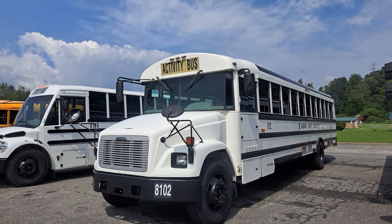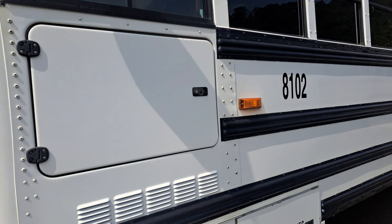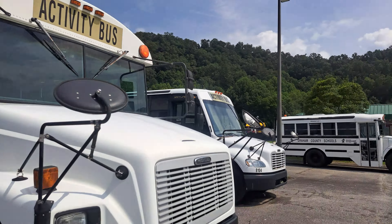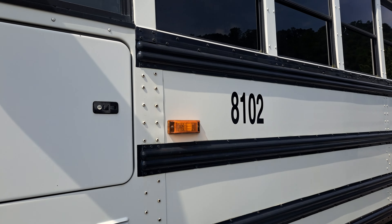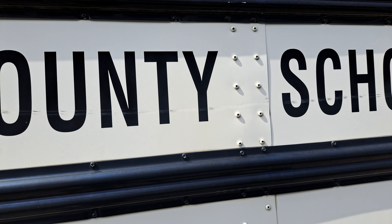That's 8102. I just noticed something — these buses have streamers. I just realized even the C2 has it. Let's carry on with this bus. 8102 does not roll off the tongue — just doesn't sound as fun as 8101.